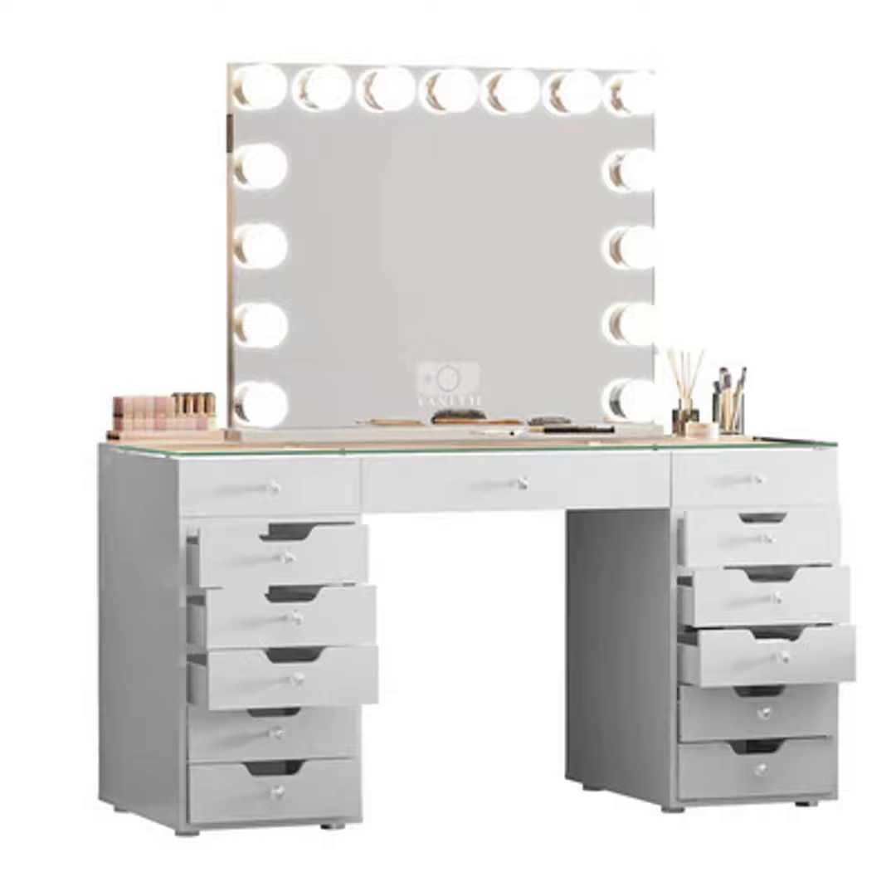Beyond just materials and overall quality though, the individual features also make a difference in terms of decking out your vanity. Fancier mirrors with lighting or magnification will bump up the cost compared to basic flat mirrors. Extra drawers and specialized storage for makeup tools means digging deeper in your wallet too.